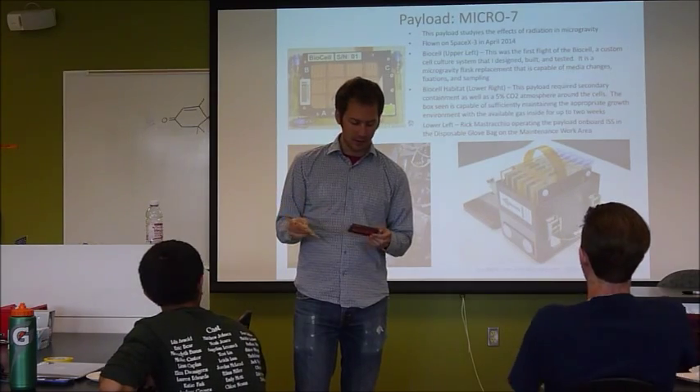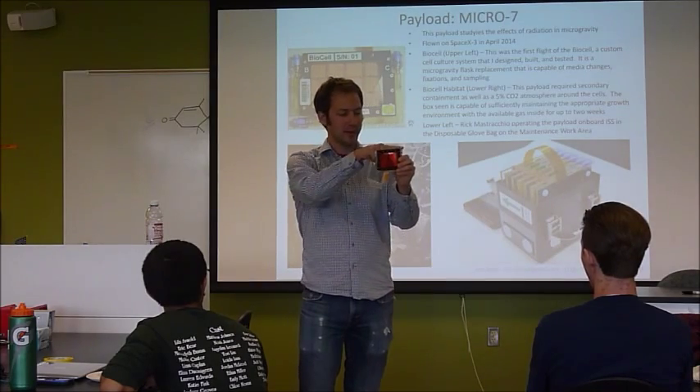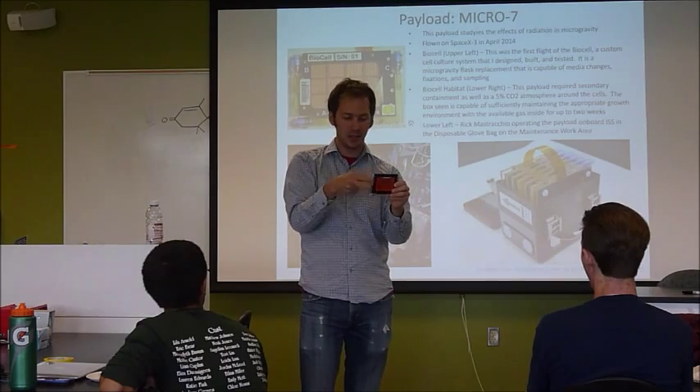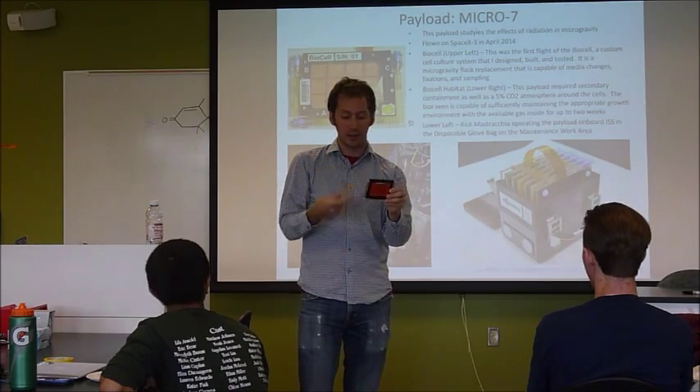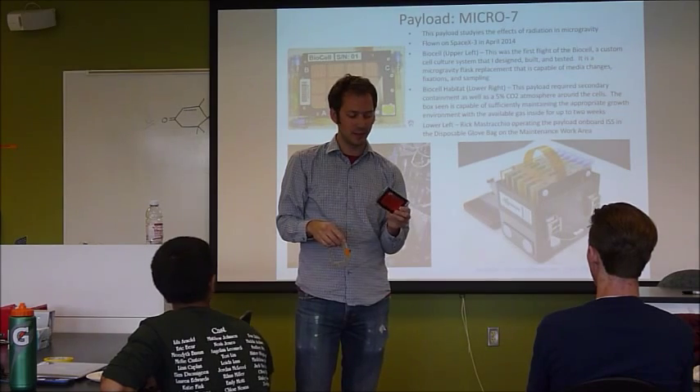I can pass this around — please don't drop this one. Basically these are ports where you can connect a syringe, so you can change the media, pull samples, or inject a drug once it gets to orbit. There are a lot of different things you can do with those.